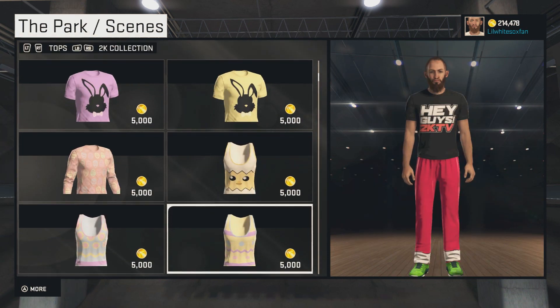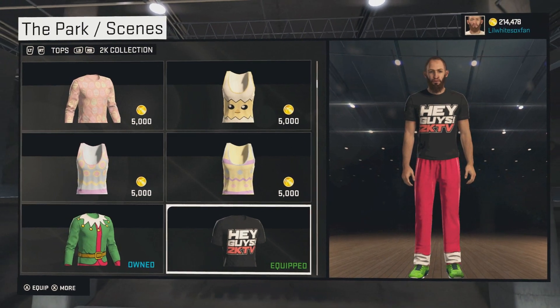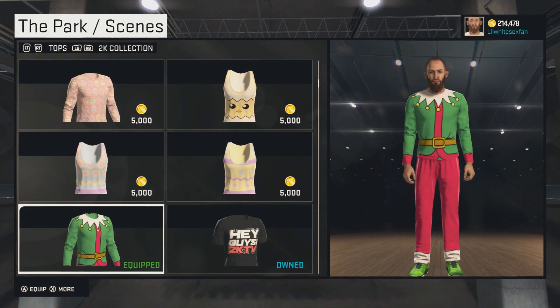Yup, that is the locker code — hashtag 2KTVHeyGuys for this 2KTVHeyGuys shirt. If you did enjoy, make sure to leave a like. Thank you all for watching. If you haven't already, follow me on Twitch, subscribe on YouTube, follow me on Twitter. It'll just help me out. I really do appreciate it greatly. Thank you all for watching and everybody have a nice day.